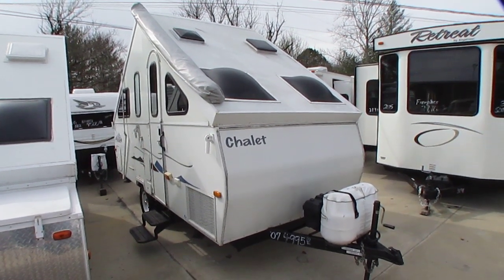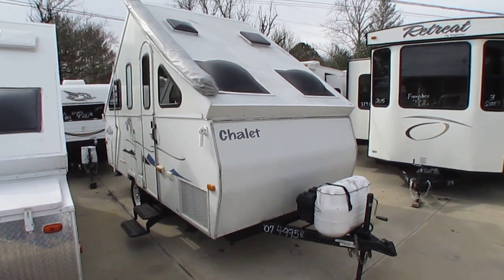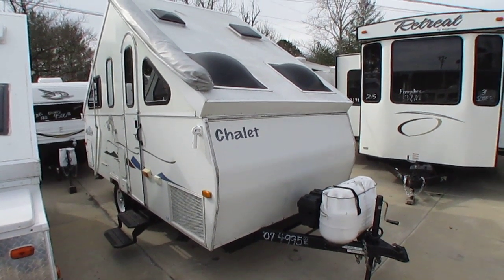Good afternoon folks, Big Bo here. I've got another great A-liner style folding camper value from Parkway RV Center. Just going to do a quick little video on this one. 2007 Chalet — this is the XL1920.